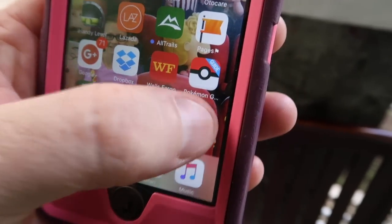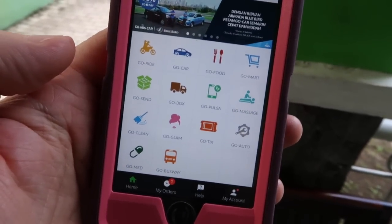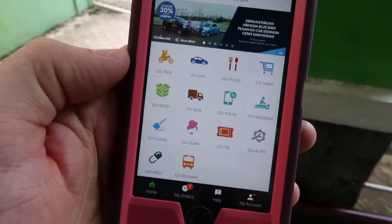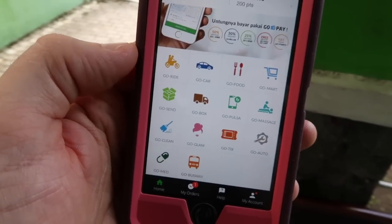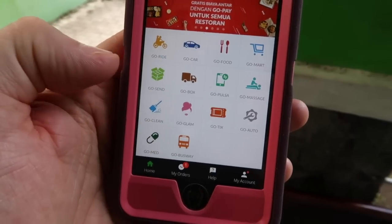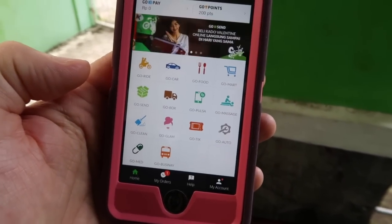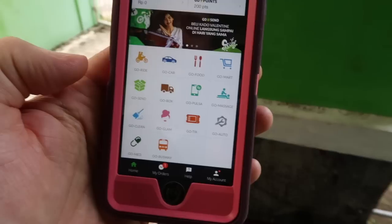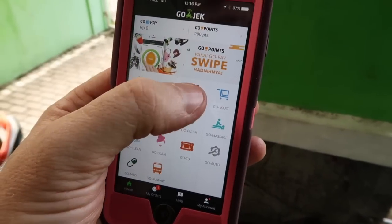There's an app for that — just download the GoJek app. In the GoJek app there are all kinds of different services that you can order right at your house. Of course you could get a GoRide to take you wherever you want to go, get a car to pick you up, have them go shopping for you, send a package, buy pulsa, clean your home, get a haircut, or a massage. Whatever you need — today we need food.